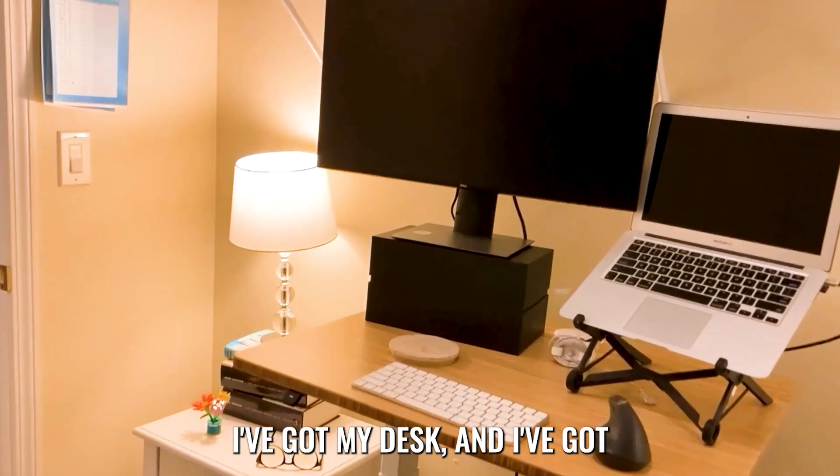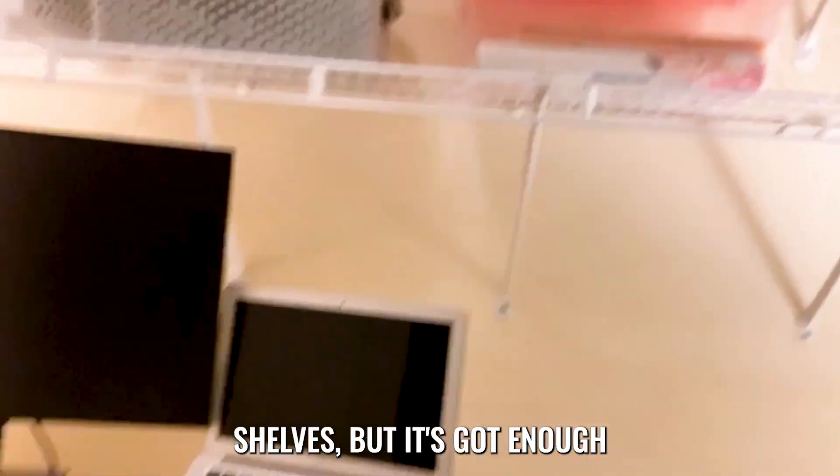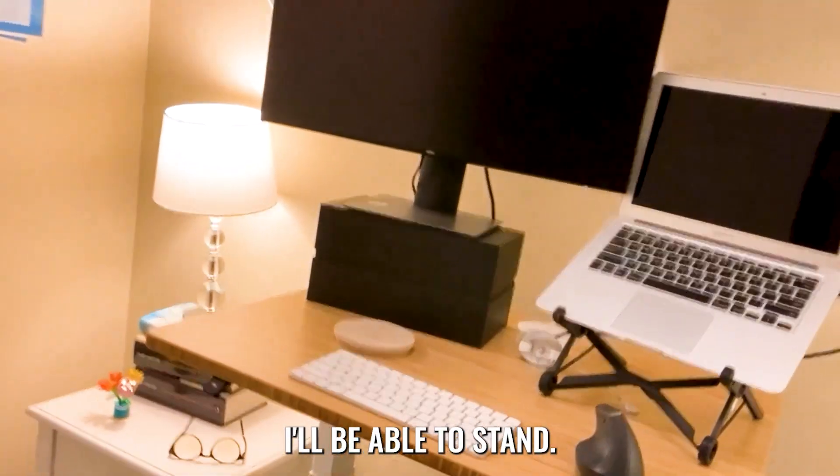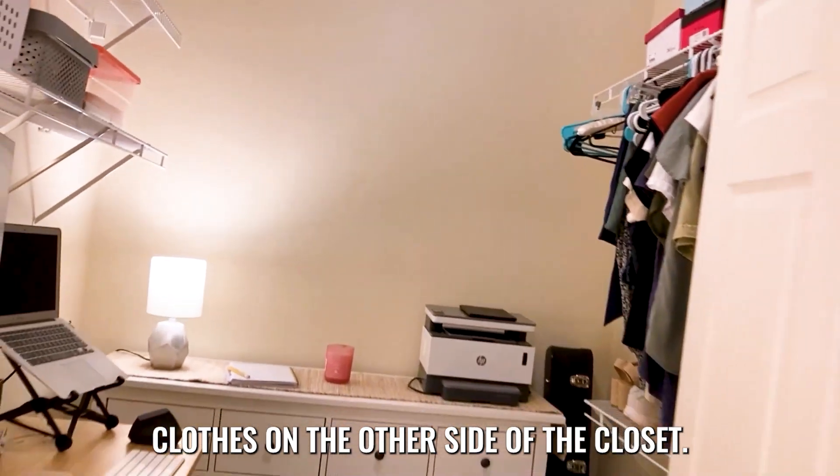Here's the finished look. I've got my desk with some good lighting, and it's underneath my closet shelves, but it's got enough space and headroom that I'll be able to stand. I've actually got the desk at standing position right now. And then I've got all of my clothes on the other side of the closet.